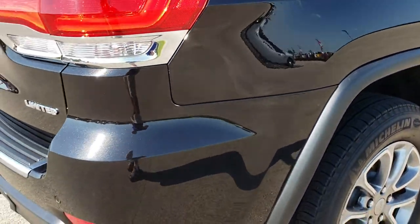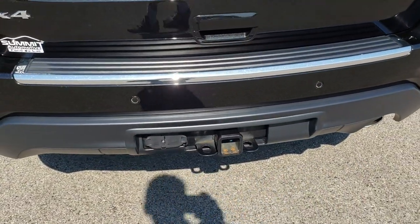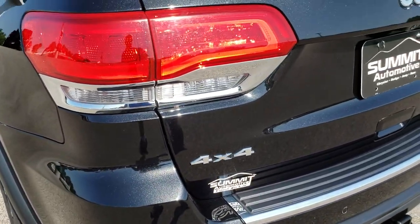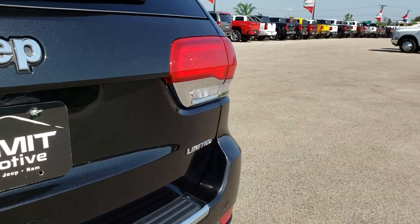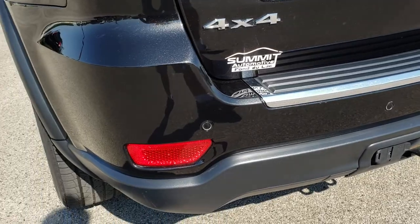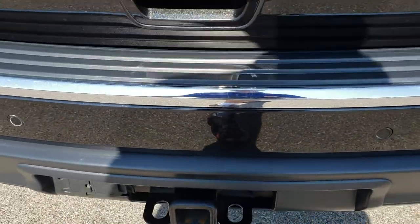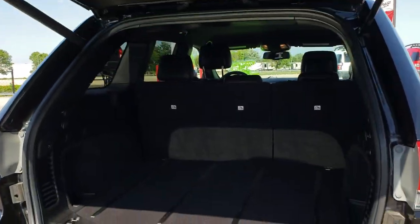As we come around to the back you'll notice that this one does have the towing package, which means it also has the rear load leveling suspension. It does have a power lift gate. You can see that the rear gate is in excellent condition, as is the bumper — no dents, dings, or scuffs. Backup sensors, receiver hitch, four pin and seven pin wiring. You can really see that metal flake in the paint.